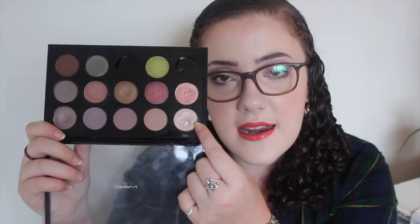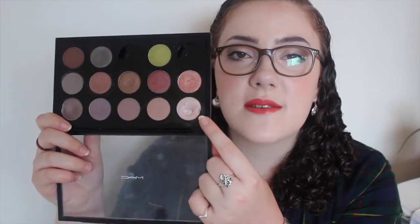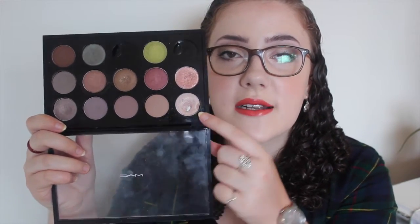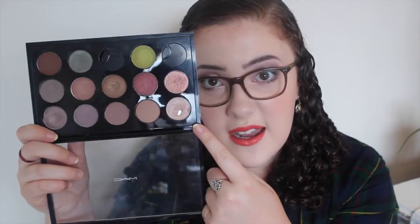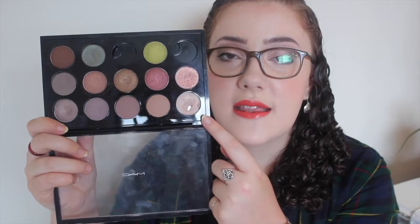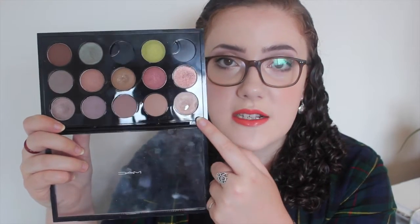My next product is a MAC product — the eyeshadow in Naked Lunch. As you can see I have hit some sizable pan in it, and at this point I am going to call this product done. It's not as much pan as I probably could get, but I'd rather draw another product in this video than wait until the next one.